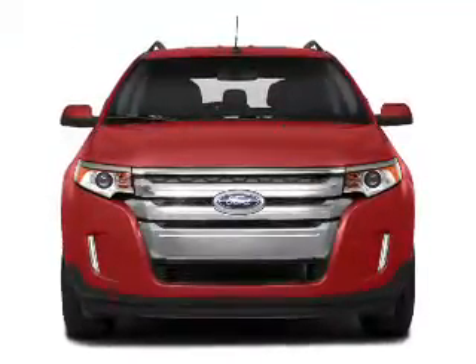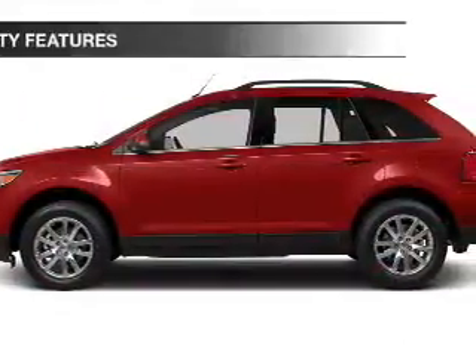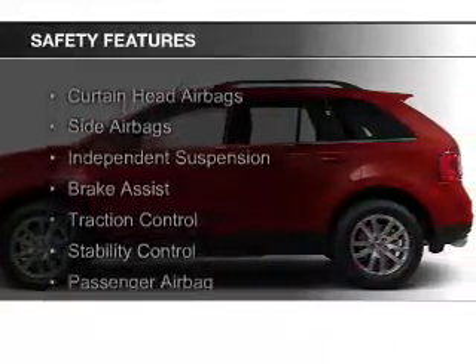Premium rims, dual temperature controls, automatic climate control, and a tilt and telescopic steering wheel.